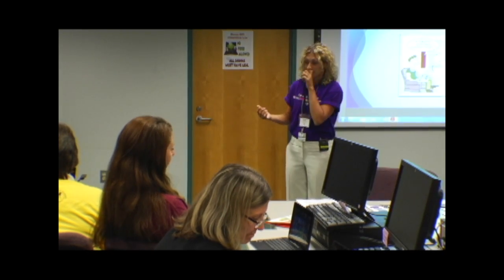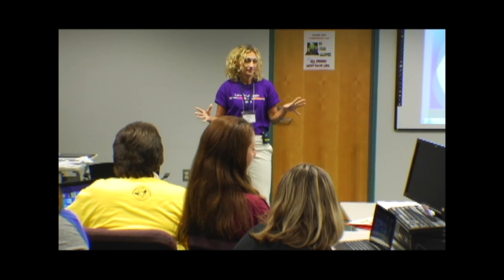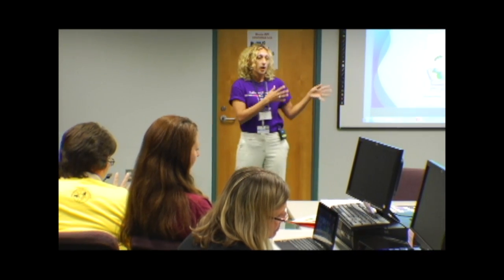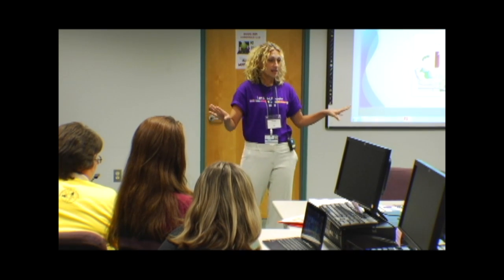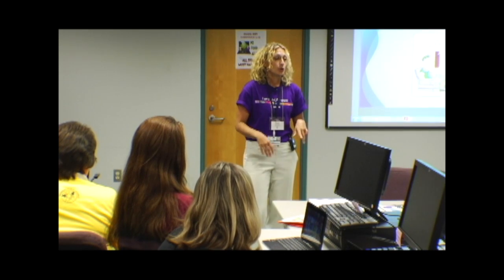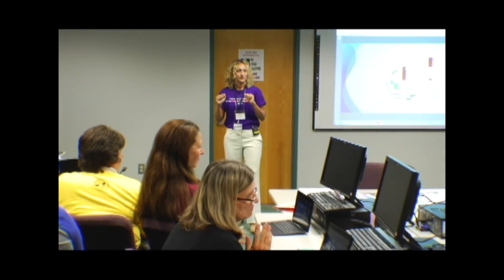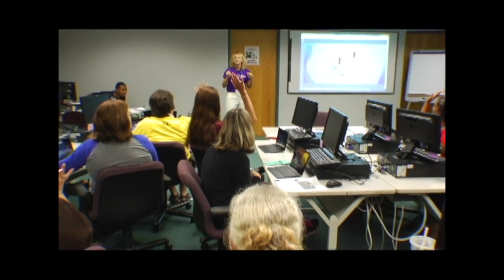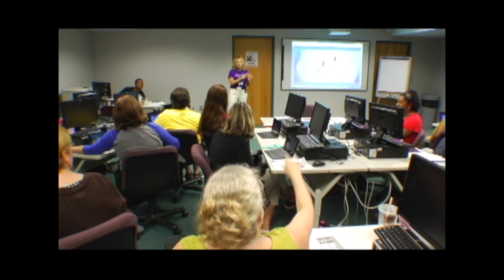On a scale of one to ten, how would you rate your comfortability with your device after using it for the past two and a half days? One means you're not getting it whatsoever, and ten means you've got it and can find whatever you need. Who would be an eight or above? What about a five, six, or seven? What about a one to four? Good — that helps me know how fast we're going to go today.